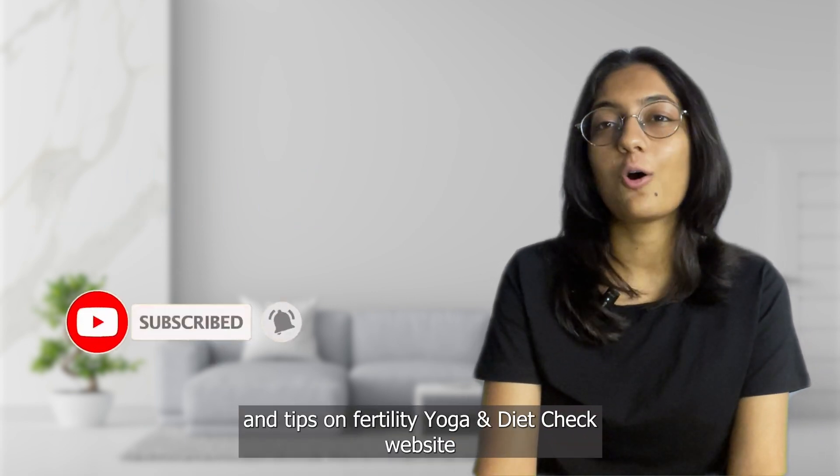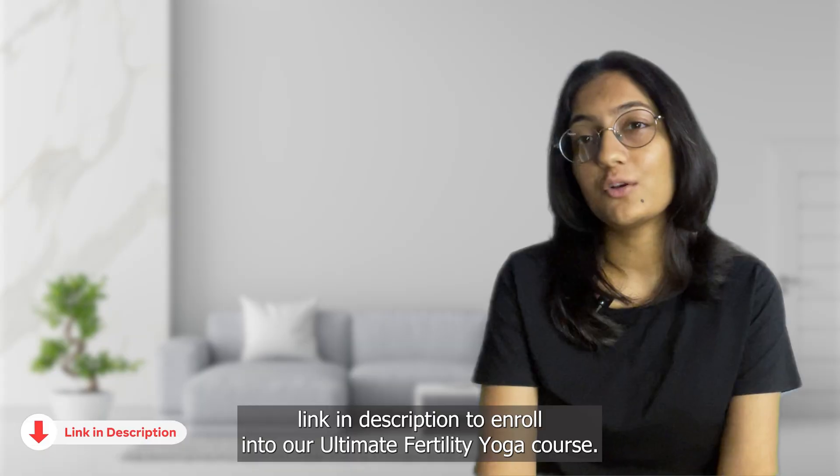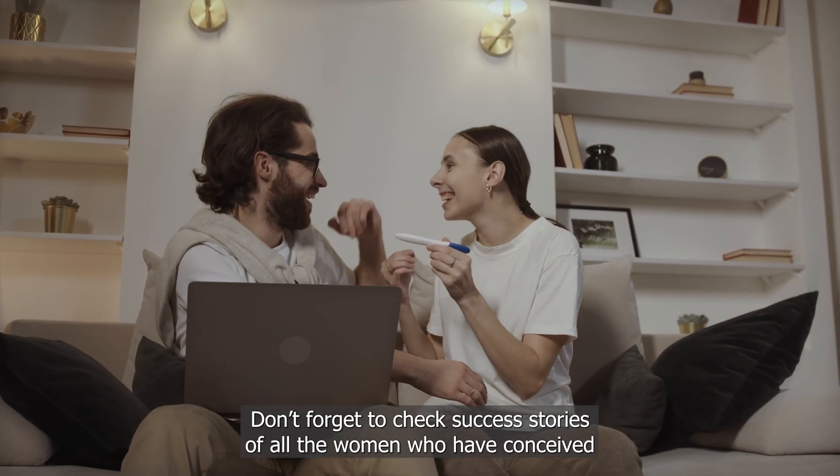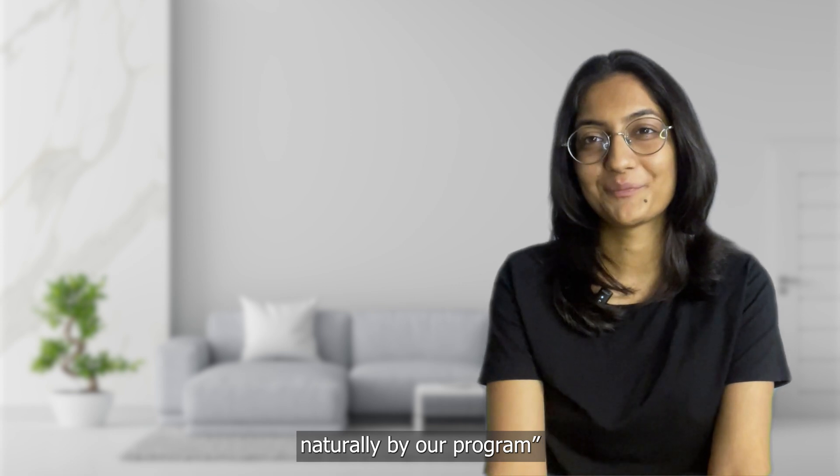Namaste, this is Mehek. Please follow and subscribe to my channel to get regular updates and tips on fertility, yoga, and diet. Please take the website link in the description to enroll in our ultimate fertility yoga course. Don't forget to check the success stories of all the clients who have conceived naturally through our program. Namaste.